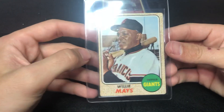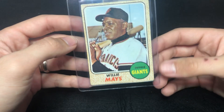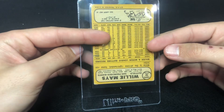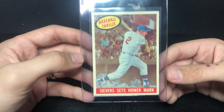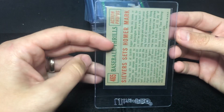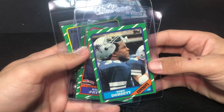Obviously I'm absolutely horrible at identifying these. Willie Mays — not a great corner, so this is probably a four or three. It's beat up, but I'm still going to give it a shot. This one's actually in decent shape — if you look at the corners they're not too bad. That's what I'm sending in.